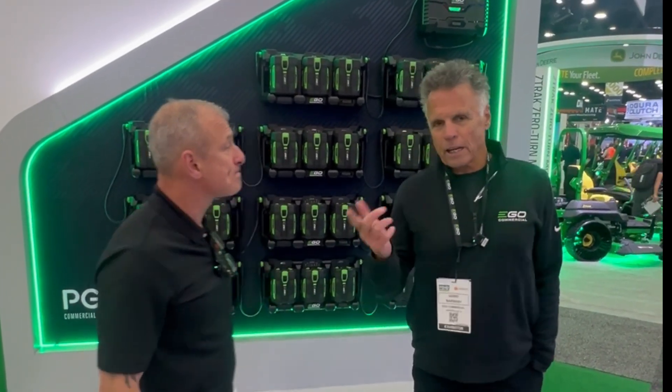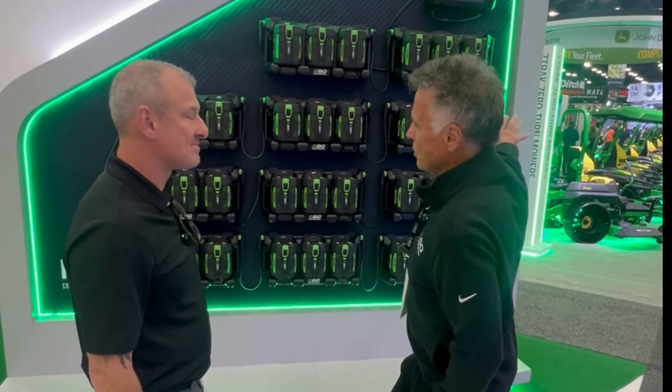You guys have some solutions for charging for fleet and pro users. The number one concern on the part of landscapers when they think about transitioning from gas to battery power is: how am I going to get through my day? How could I possibly charge enough batteries?